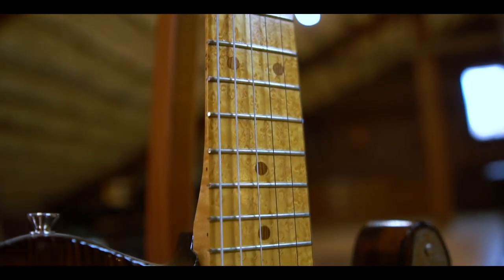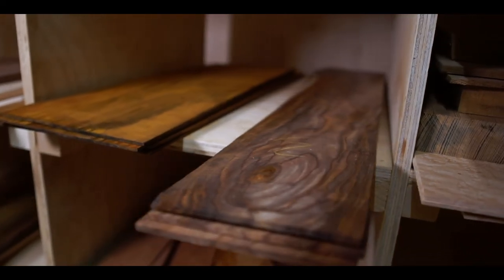I can customize the body shape, the neck shape, the inlay, the wood choices — completely from scratch — to build the perfect guitar for someone. The guitar they're never going to sell, that is handcrafted literally for them and fits them exactly like a glove.